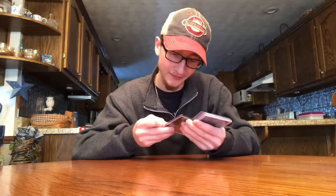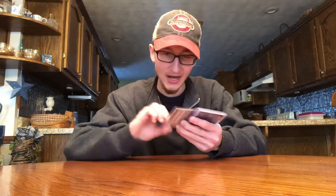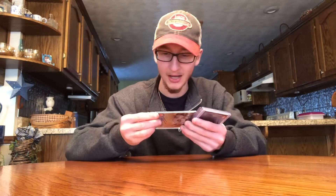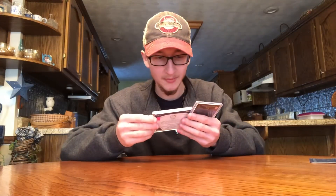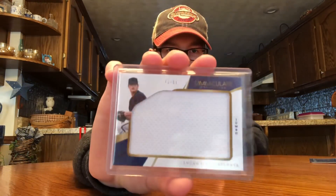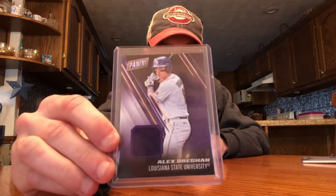We got a J.D. Davis autograph numbered out of 75 rookie from Topps Fire, a Victor Carantini Topps Chrome rookie on-card auto numbered out of 499, a Brandon McCarthy Prism 2013 auto, a Lucas Sims jumbo jersey numbered 42 out of 99 for the Braves from Immaculate, and an Alex Bregman 2017 Panini in his college uniform — Louisiana State University. Very cool. Thanks a lot — go check out TC Card Shop on Instagram. Let me know what you collect and I'll get something back out to you.